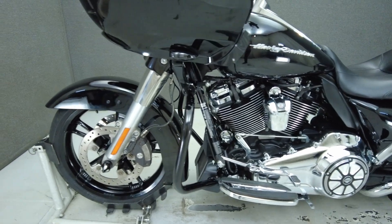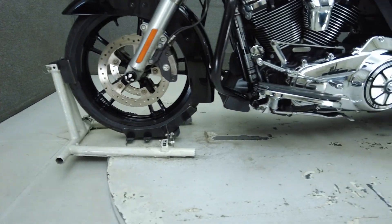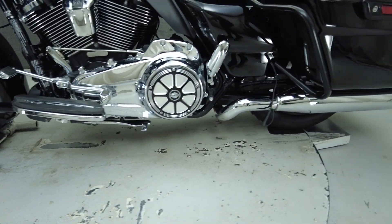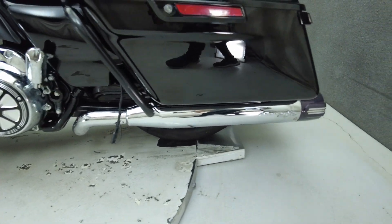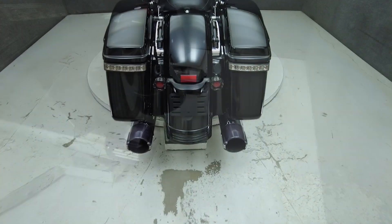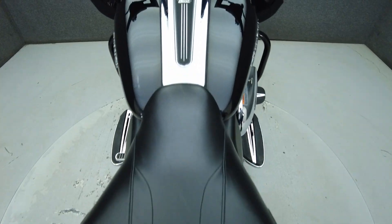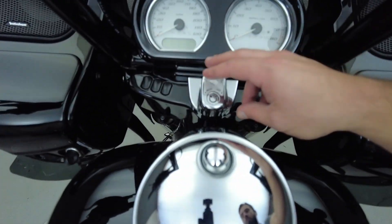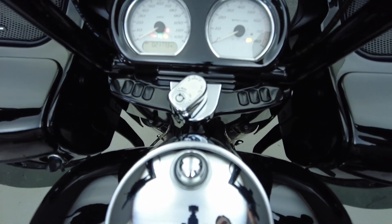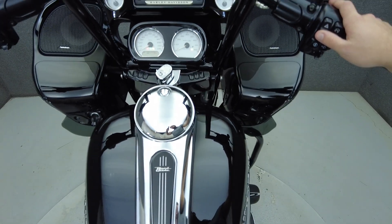To pass New Hampshire State inspection, this Roadglide will need new front turn signals with sufficient visibility. To see everything we know about this vehicle, including full mechanical and cosmetic condition reports, the service repair order, high resolution photos, and more, please visit the listing on our website. We have also purchased the Cyclechecks Vehicle History Report. You can view this report by clicking the link on the right side of the video.